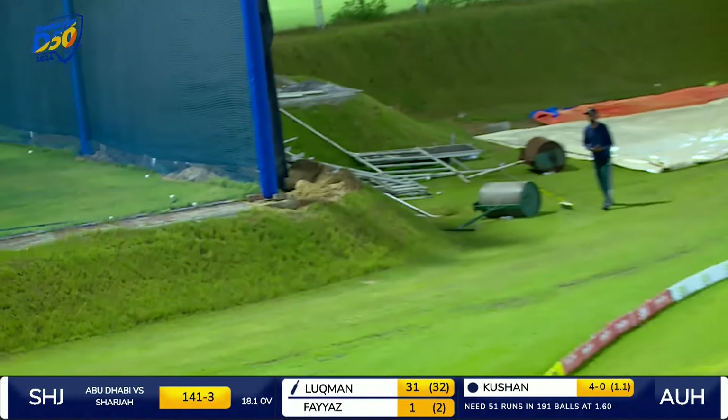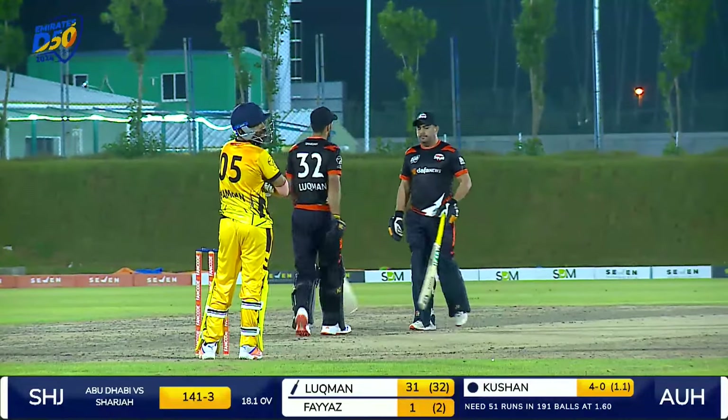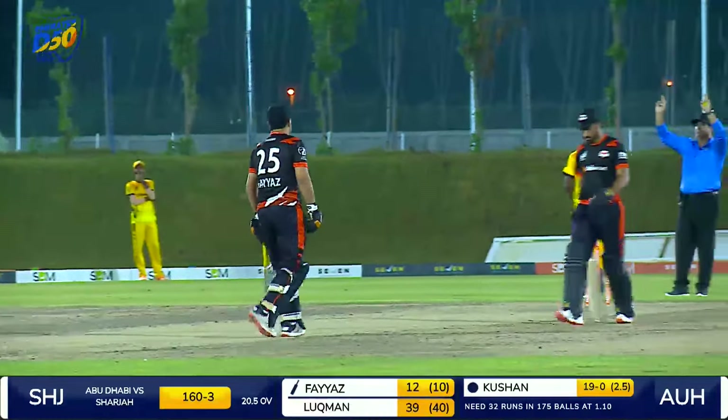Goes big — got the connection — and it has sailed over the boundary ropes. This is exactly what I was talking about. Lukman Faisal goes for the big shot — it was in the slot. He did time it very well.